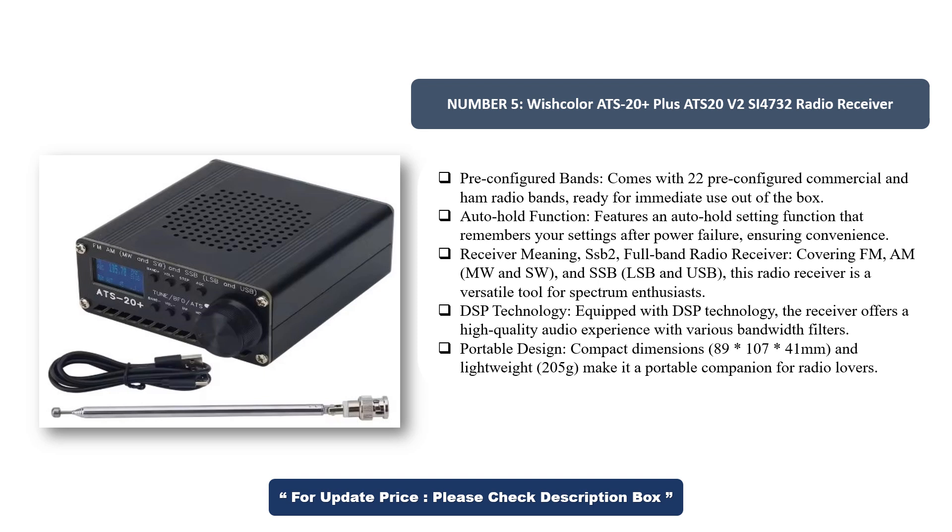Portable design with compact dimensions of 89×107×41mm and lightweight at 205g, making it a portable companion for radio lovers.